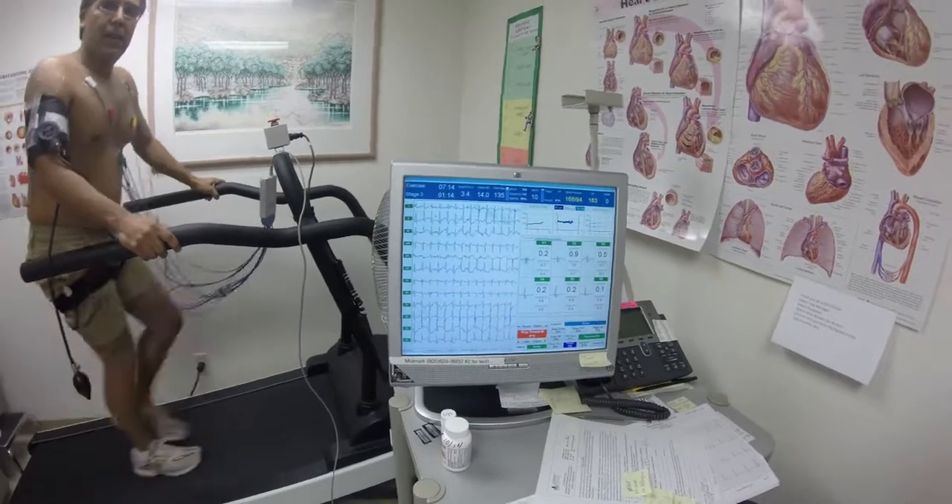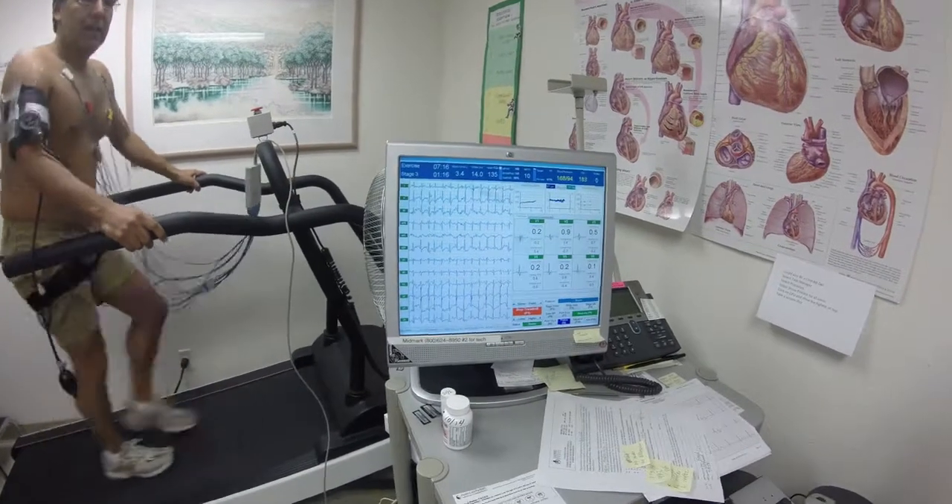So imagine a person on a treadmill carrying a forty or fifty-pound backpack — but without the backpack.